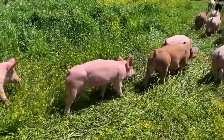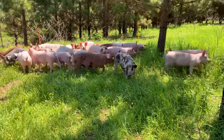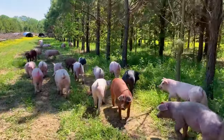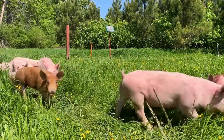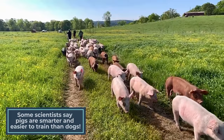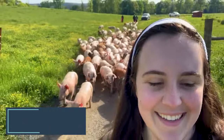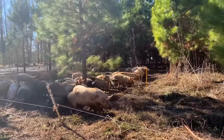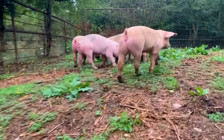If you raise pigs on pasture, you probably move them a lot. Rotational grazing requires frequent paddock moves that can be stressful and exhausting for you and your pigs. These habitual hikes are necessary, but they don't have to be hard. Pigs are intelligent animals with great memories, so they can be trained to complete simple tasks like following a leader from one place to another. With the right training, your pigs can learn to move themselves, which makes them a great enterprise for small-scale farms.